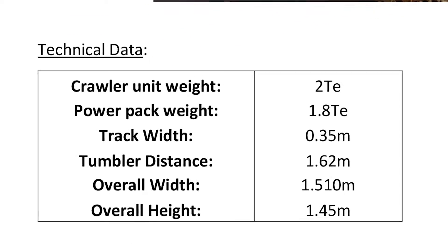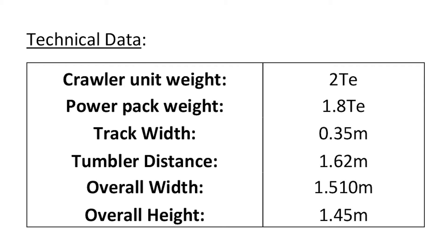The crawler unit itself weighs two tonnes and the track width is 0.35 metres. The overall height is 1.4 metres and the width is 1.51 metres. The tumbler distance is 1.62 metres.